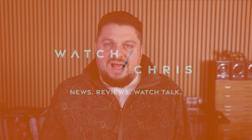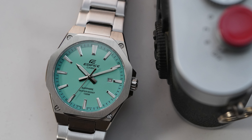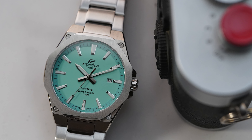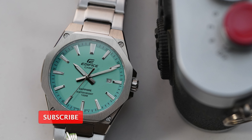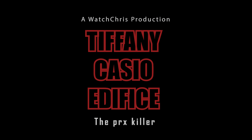Welcome back to the channel, I'm Chris — this is Watch Chris. If you're not subscribed, please consider subscribing, hitting that bell icon, and liking this video if you find it useful. Today we're taking a look at a Casio Edifice — a tiffany blue dial with an integrated bracelet watch. I've featured a number of these on my channel and every time I get one in for review I'm impressed by what you're getting for the money.